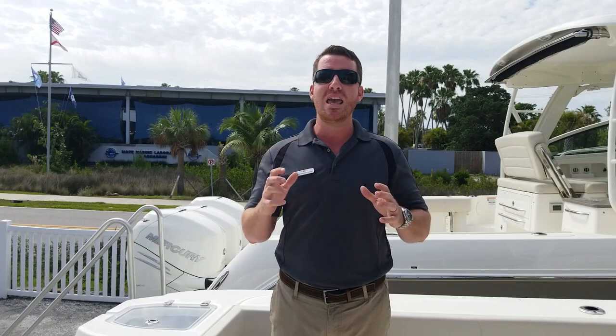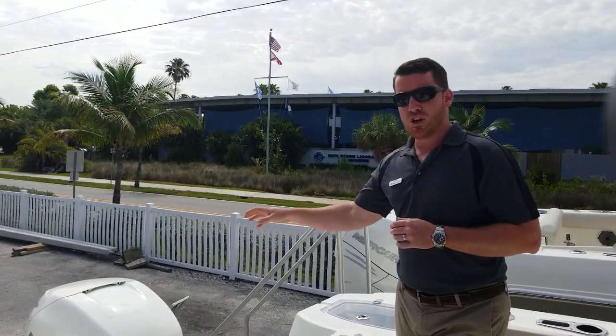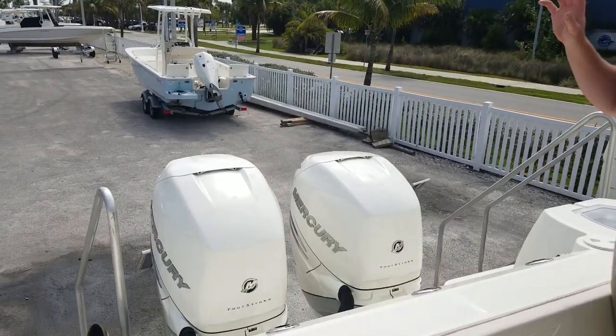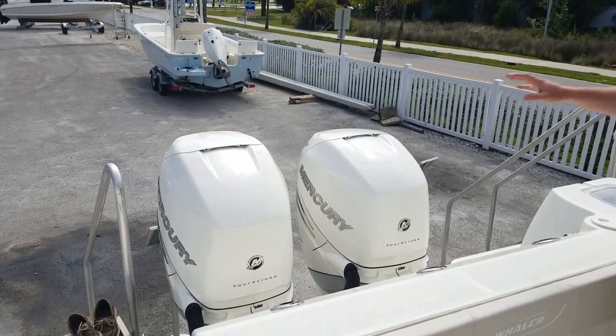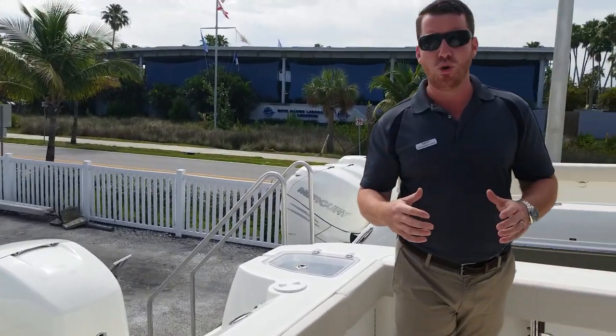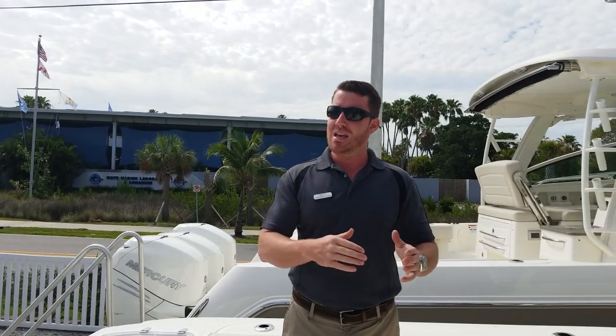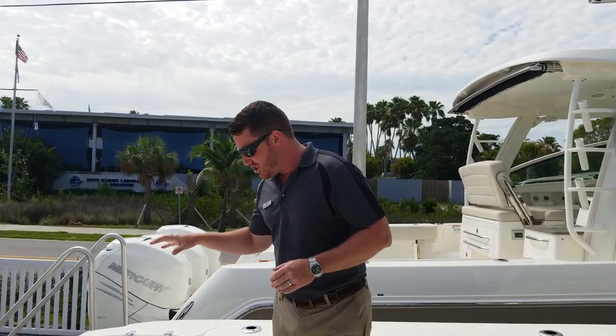This boat, the 315 Conquest, is one of my favorites in the lineup because it will do anything for you. At the back of the boat we've got Mercury's 350 Verados — some of the most incredible and proven motors on the market today. These have Mercury's joystick system, so the most stressful part of boating, docking, is a thing of the past.